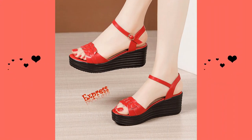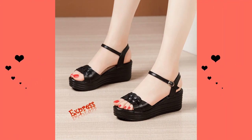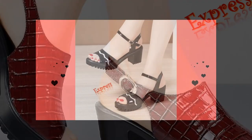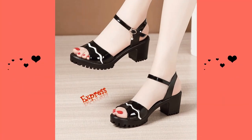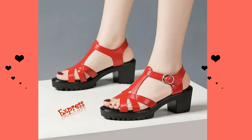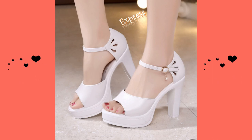Whether you prefer high or low heel sandals, remember to choose a style that makes you feel confident and comfortable. It's also important to consider the occasion and dress code. For more formal events, opt for a classic pair of black or nude heels.